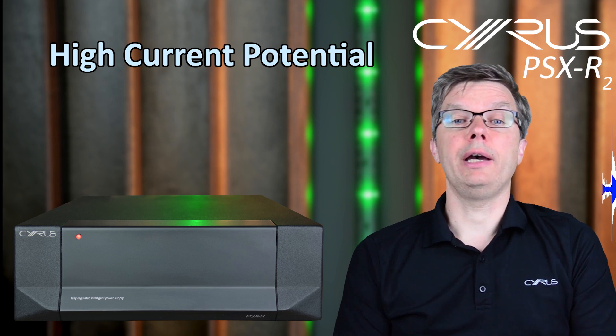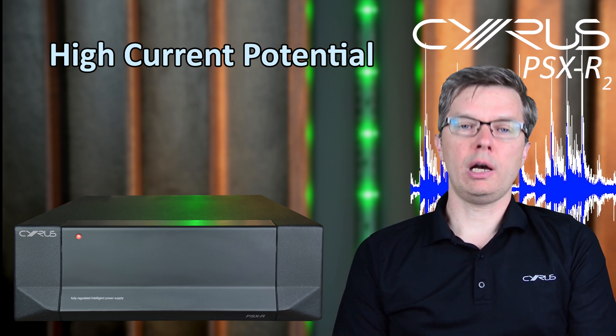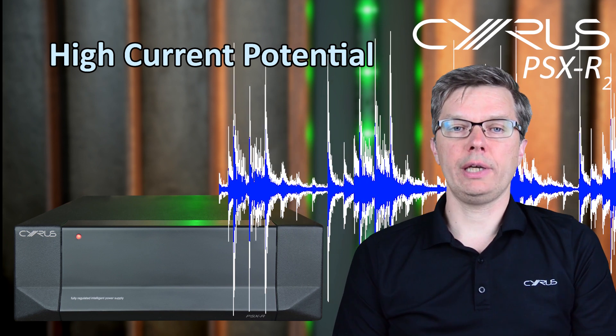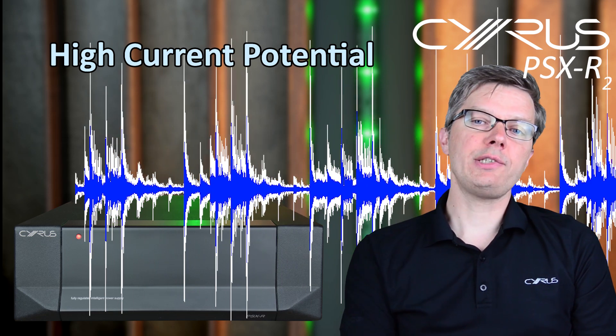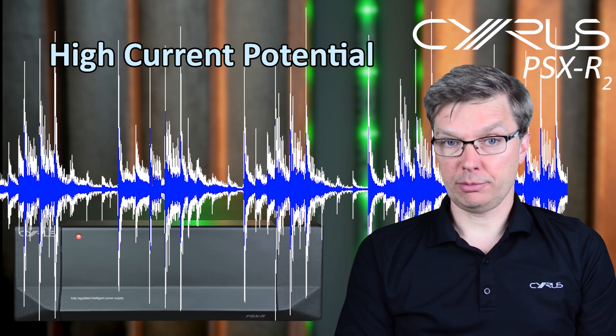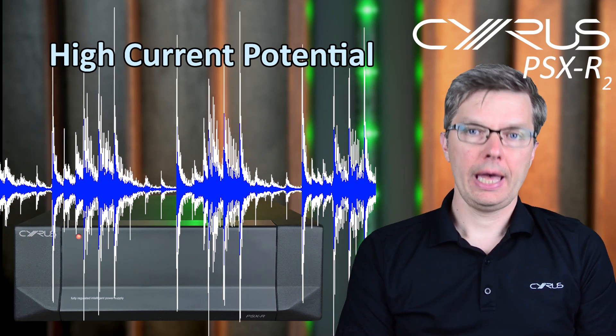Related to stability is high current potential. Some products, especially amplifiers, demand a very high current in order to reproduce fast transients — those dynamic bursts especially common in orchestral passages or a kick drum. In these cases, a lot of current has to be supplied instantly.